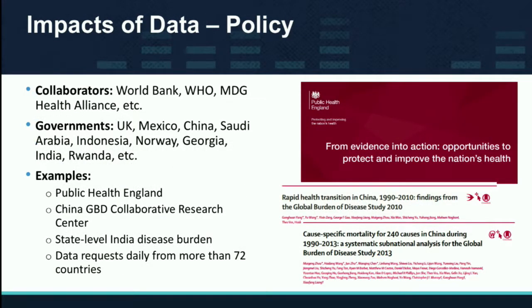A quick example of one of the areas of impact we have is in the policy space. We collaborate with the World Bank and WHO, and we basically work really well with the China Collaborative Center. A good example of how we do impact in the policy space is working with the Rwandan Ministry of Health, having them look at the data and seeing that indoor air pollution was the number one factor in having their people not live as long as they should.